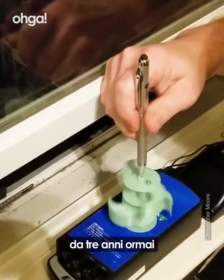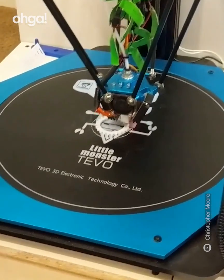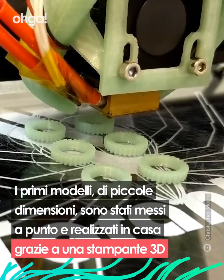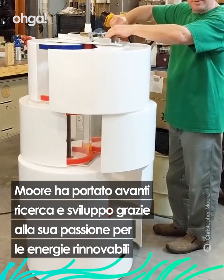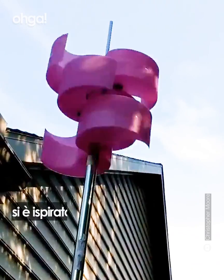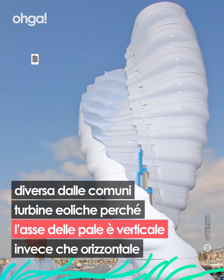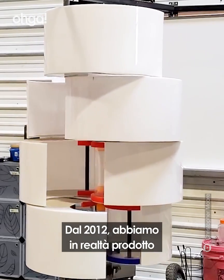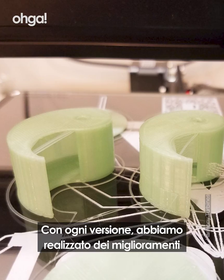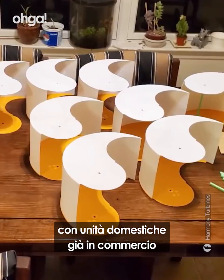We've been recording the development of our vertical axis wind turbine project for over three years now, and if you've been following our journey you'll know that we've come a long way from some very humble beginnings. Since 2012 we've actually built about seven iterations of our VAWT design, with each version making upgrades toward the goal of a fully functional wind turbine that can compete with residential units on the market today.